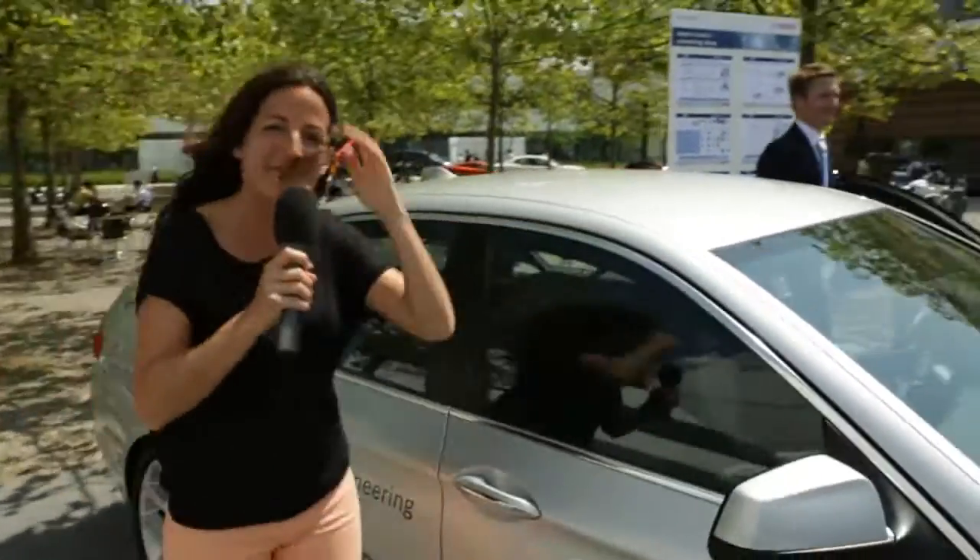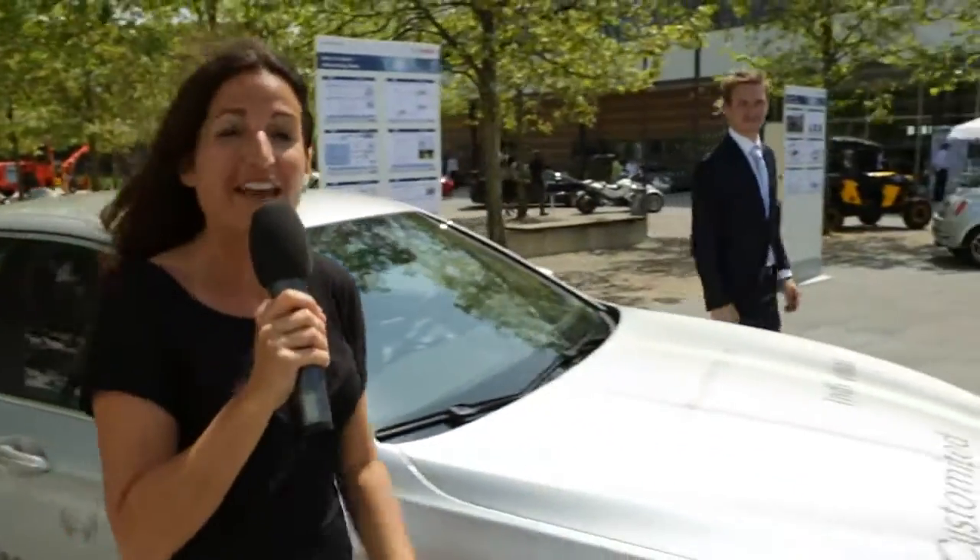Wow, this was really fun. A really great experience. And maybe I can drive to work like this in the future, right?